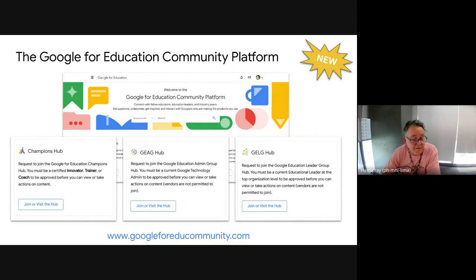Just as we wrap up, a reminder: if you are a Google champion or a Google admin like Harry, we do have a Google Admin Hub and a Google Champions Hub at googleforeducommunity.com. You can log in and join either one of these hubs — you have to be a champion to join the Champions Hub and an admin to join the Admins Hub, and they will check to make sure you are who you are. Once you're in there, these are thriving communities of users sharing ideas and having conversations about different things.